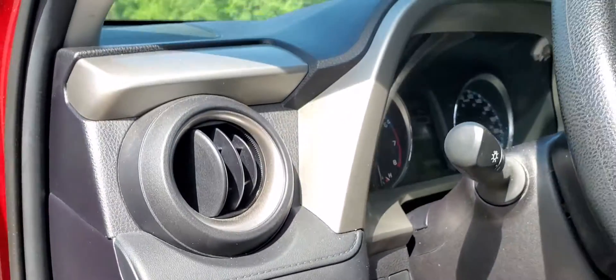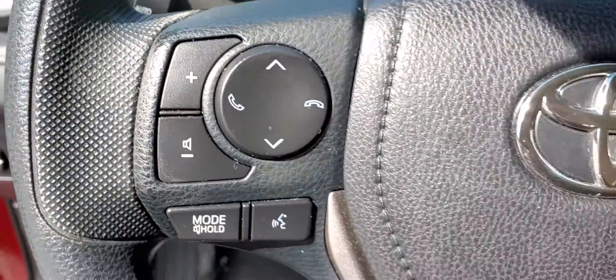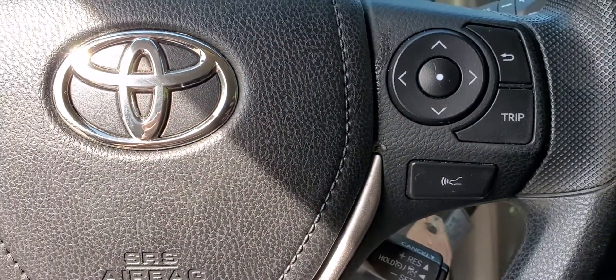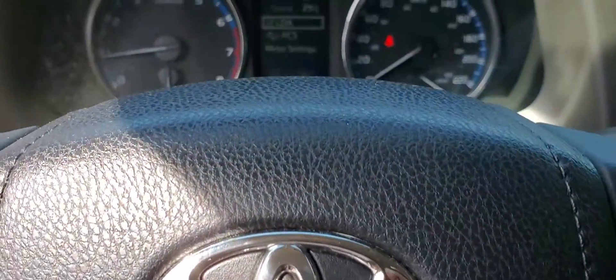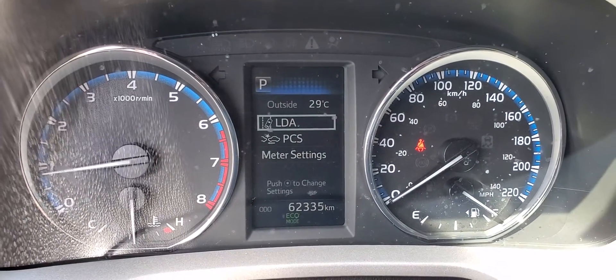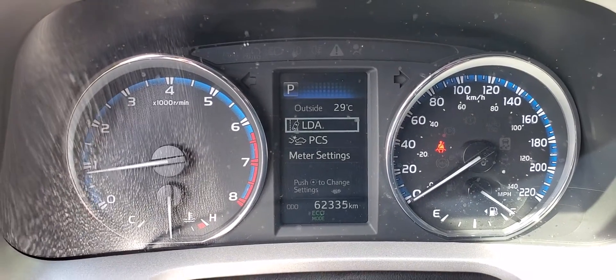Moving up to the steering wheel, you will see the Bluetooth audio controls as well as your radar cruise control adjustments. Moving on to the dash, you will see the multi-information display. The vehicle has 62,335 kilometers.